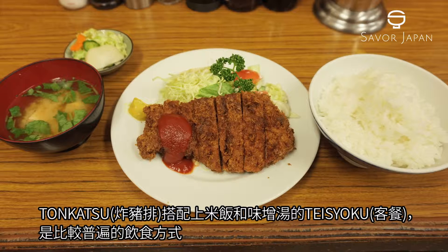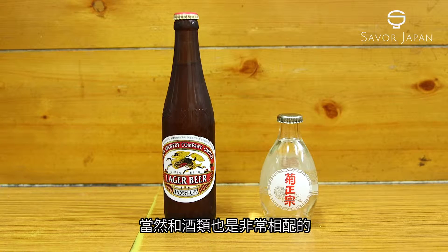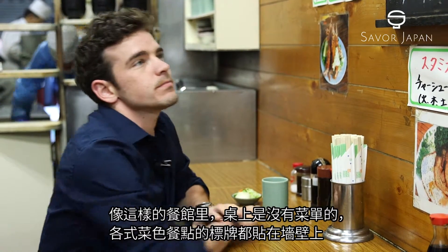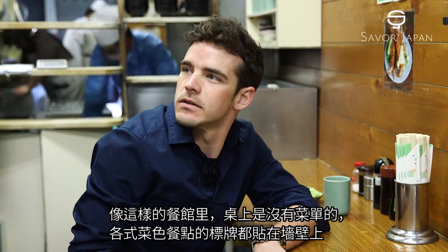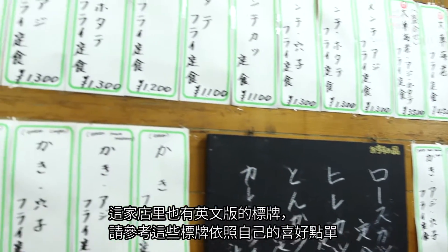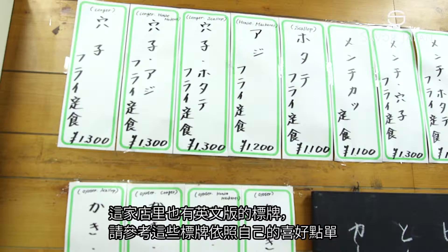It is common to order Tonkatsu as part of a set course, which includes rice and miso soup. And of course, Tonkatsu also goes very well with beer and sake. At this type of restaurant, there is often a menu board on the wall instead of individual menus at the table. The menu is also written in English here. Please choose what you would like from the board and place your order.